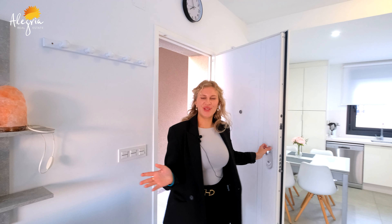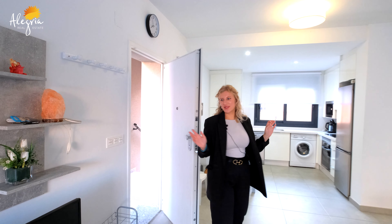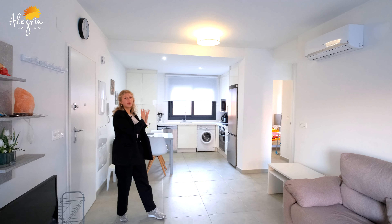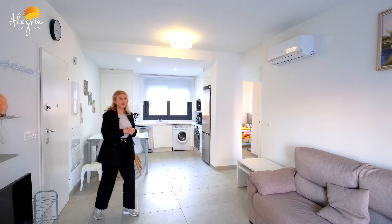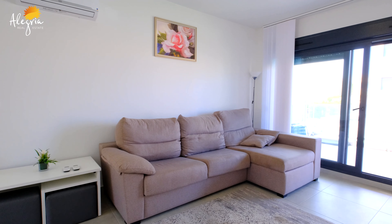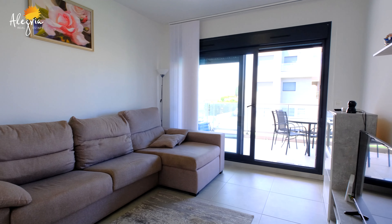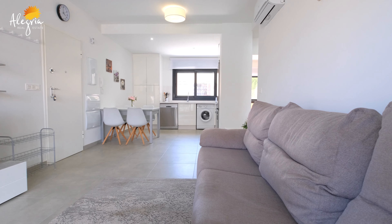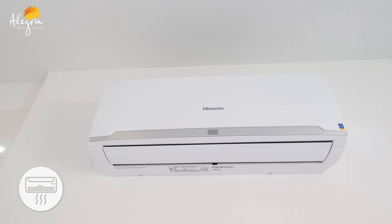We have now entered into our apartment and as you can see we're directly in the hallway, which is connected with the living room and also with the kitchen. In the living room we have a spacious sofa, some space for your personal items, a TV, and we also have air conditioning here.